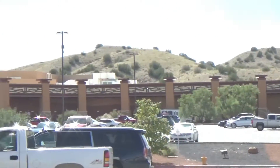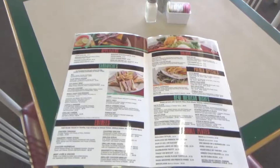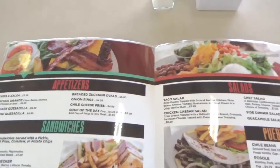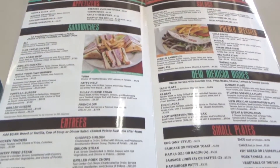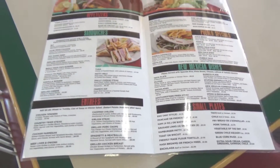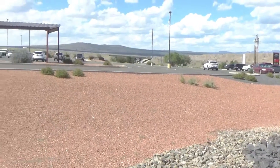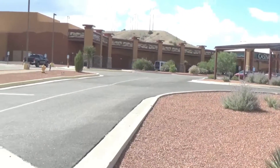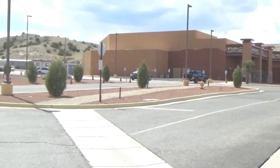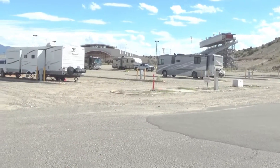In addition to the restaurant in the casino, they also have a restaurant here at the travel center with a lot more choices than inside the casino restaurant. If you want to boondock, you can just boondock in their parking lot, but if you want electric hookup it's twenty dollars a day.